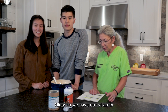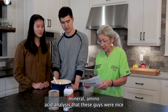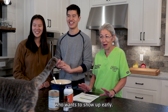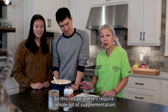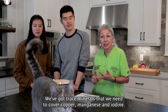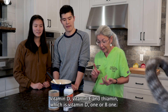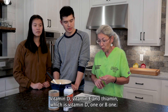We have our vitamin, mineral, and amino acid analysis that Viva Raw was kind enough to provide. This recipe doesn't require a whole lot of supplementation. We've got trace minerals to cover — copper, manganese, and iodine — and then a couple of vitamins: vitamin D, vitamin E, and thiamine, which is vitamin B1.